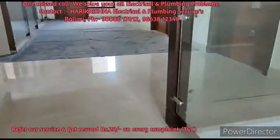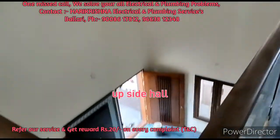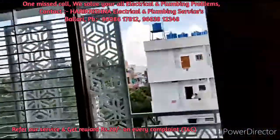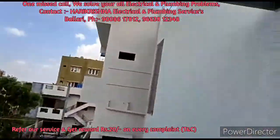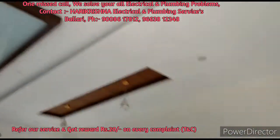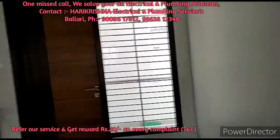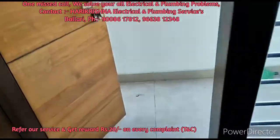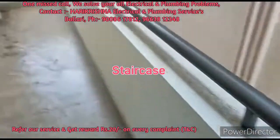We also have windows, and the support area where you climb has glass panels. This is the upstairs hall — you can see how it looks. And here is the staircase that leads up to the terrace.